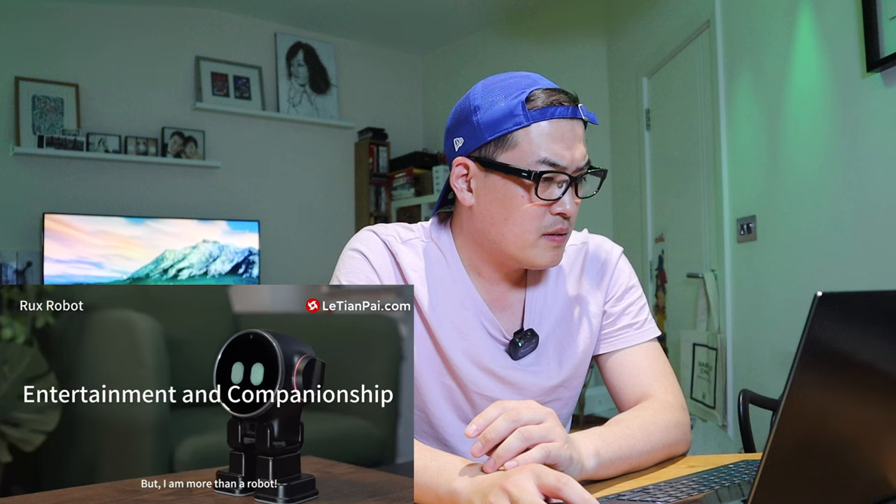RUX introduces itself as a desktop companion robot — your entertainment sidekick, productivity partner, home guardian, and go-to life assistant. It has legs, a rounded screen, and what appears to be an ear with Alexa-style ring lighting around it. The lighting around the ears actually changes to red to express that it's angry, which is very interesting.